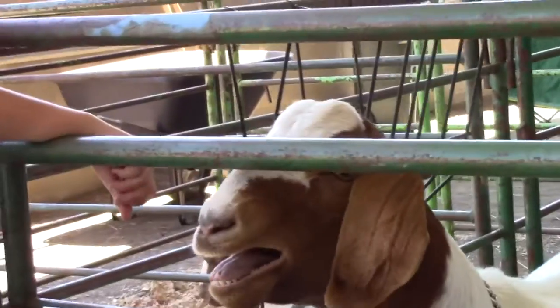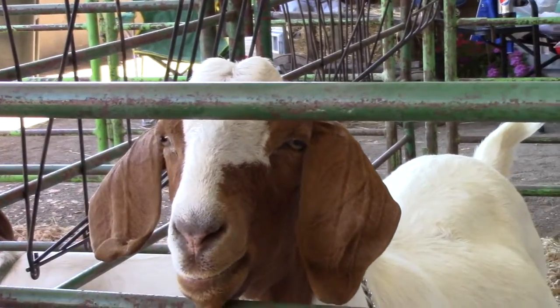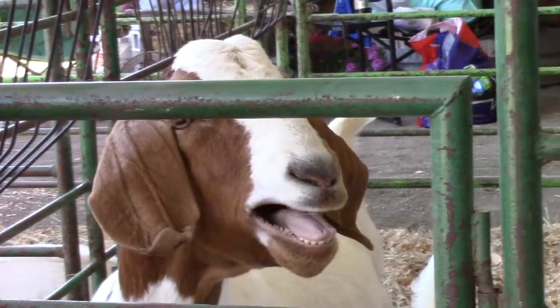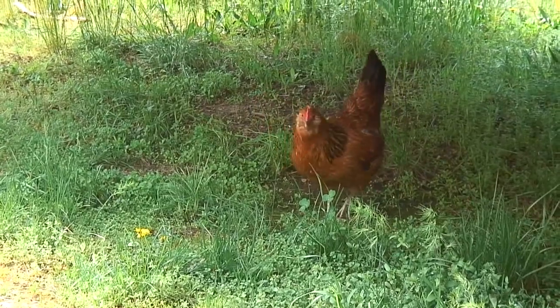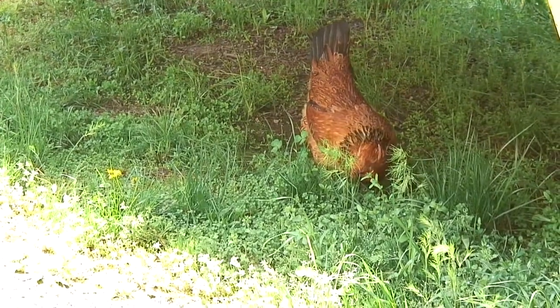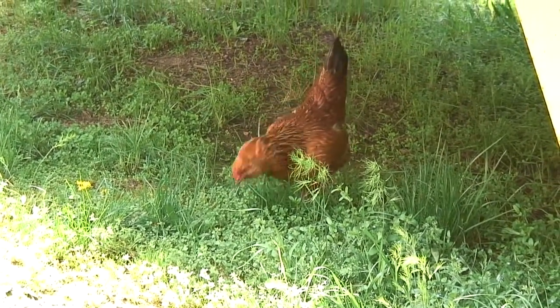Some farm kids — the people, not the animals — raise animals to show at the county fair. These goats will be judged when it's their turn to be shown. The animals I saw most often at my grandmother's farm were chickens, just like this one, of a variety known as Rhode Island Reds.